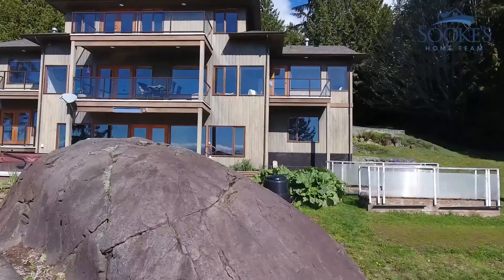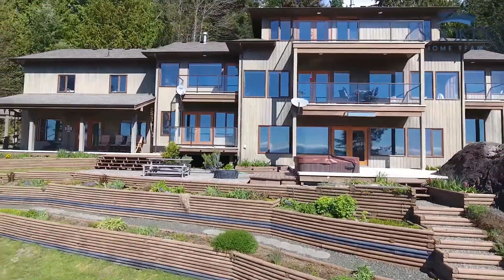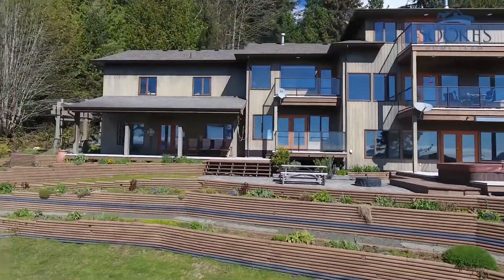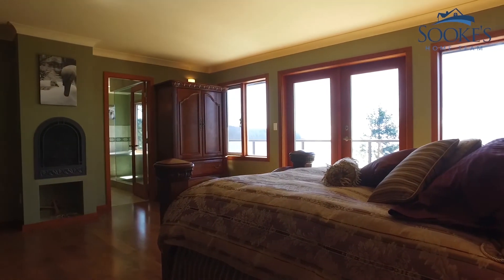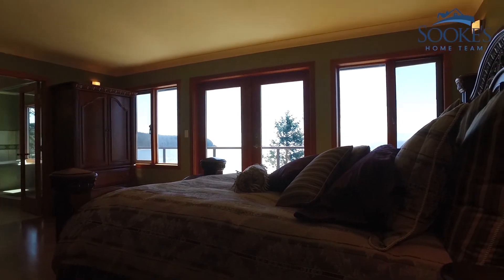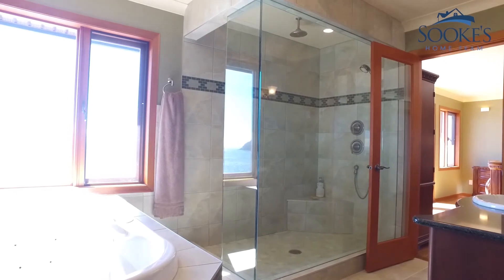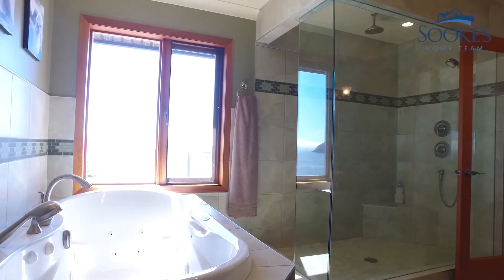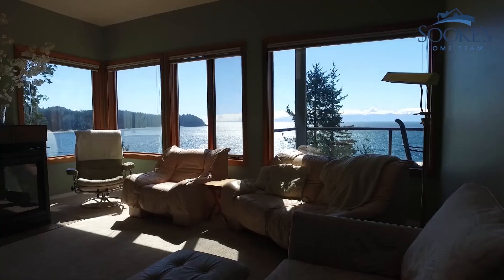The south-facing home has a timeless layout and what seems to be an infinite amount of windows that provide stunning ocean views at every turn, including this recently renovated upper-level 535 square foot master suite, where you can sit in your soaker tub and soak in those amazing west coast views.